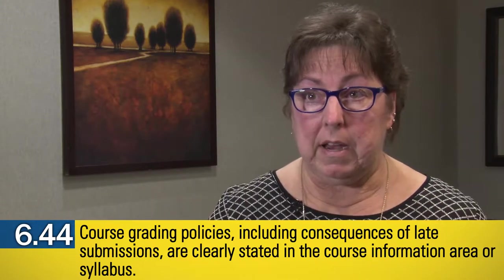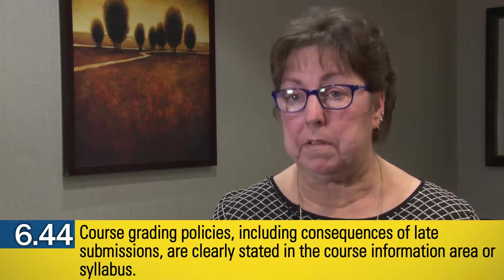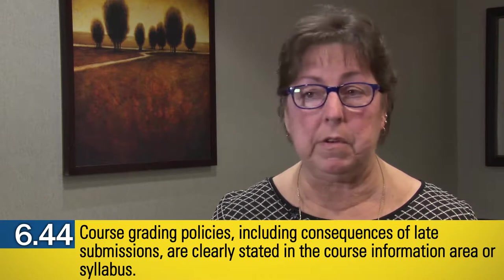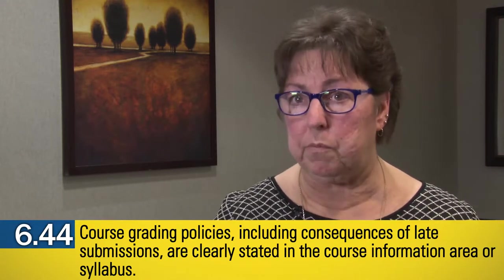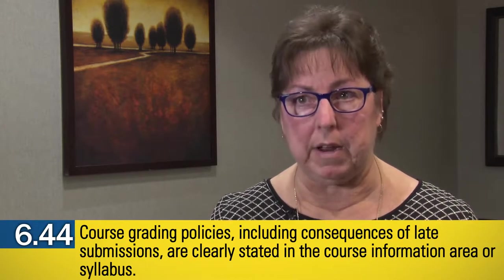I have a black and white grading policy that I put right into my syllabus or course information documents. Students are expected to read that during our introductory week or first few days — that first initial week of the semester. I also include a course information quiz where they have to answer certain questions that tell me whether they've read it or not.